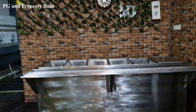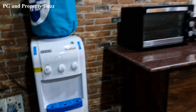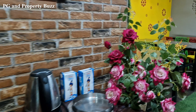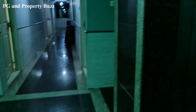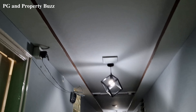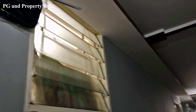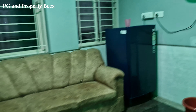There is a water dispenser, a microwave, a toaster, an induction cooktop, and an electric kettle available in the common area. You will also get a sofa and there is a common refrigerator.